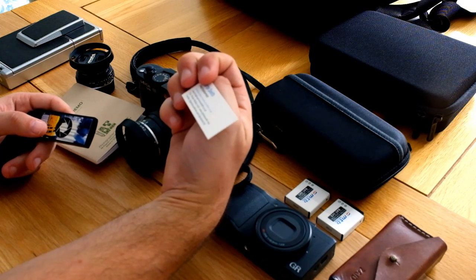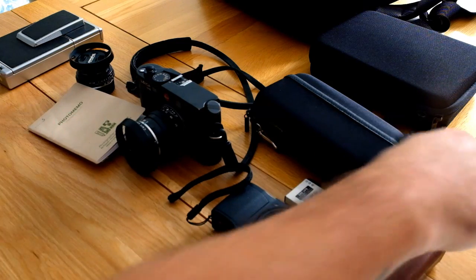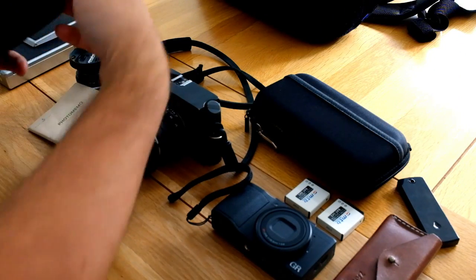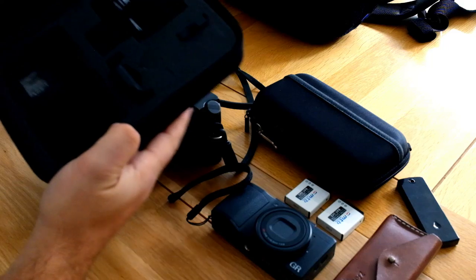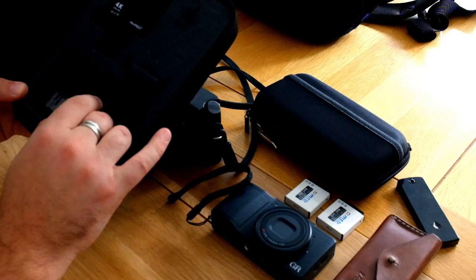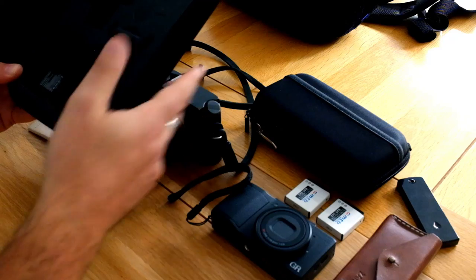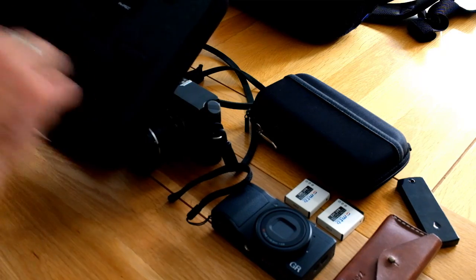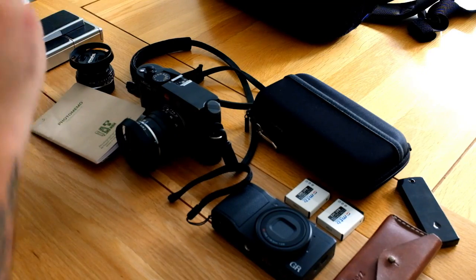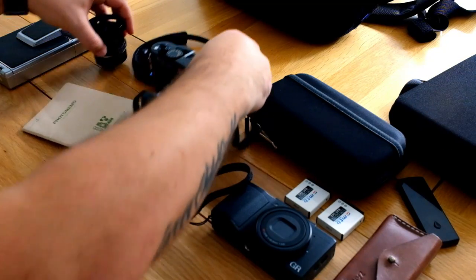I've also got a little hard case with an action camera in it, and space in there for the sound recorder — which I'm currently using for this video, so it's not in there right now. There are also batteries, chargers, and some cables in there.